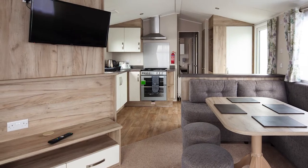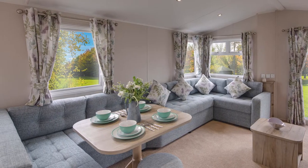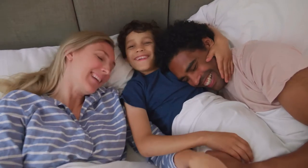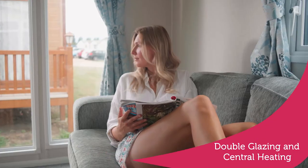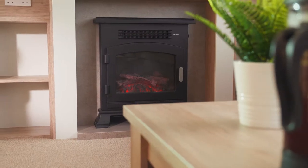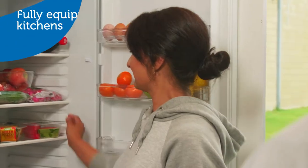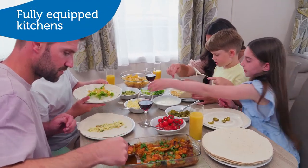Extra wide caravans with even more open plan living space, perfect for time with friends and family as well as extra sleeping space. Double glazing and central heating make our caravans a perfect place to warm up from your day exploring or for a cosy night in, as well as space for family dining including verandas on some accommodation for al fresco meal times.